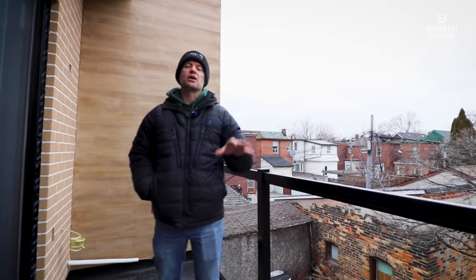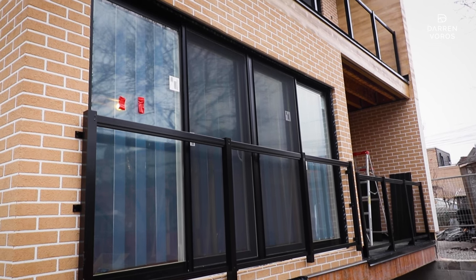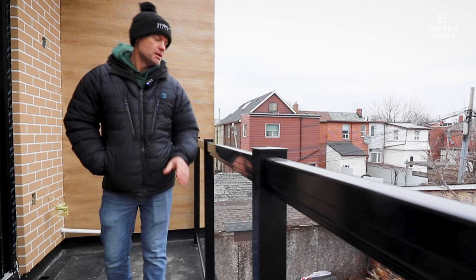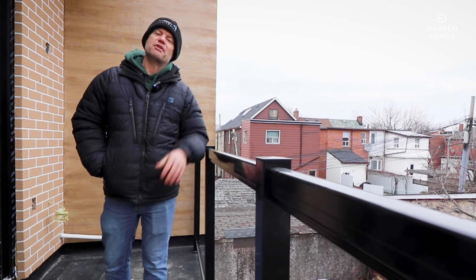All of the membranes on our exterior decks are complete, so they're watertight from above. We've also started our exterior railings — the glass isn't in yet, but the posts and rails are in, and they're sturdy enough that it's safe to work out here.